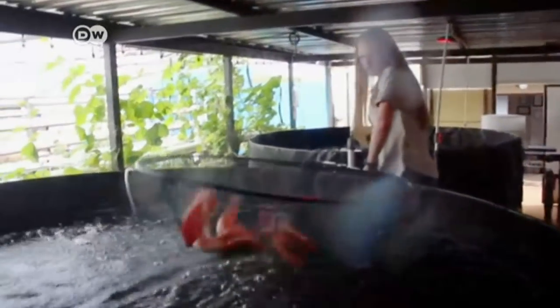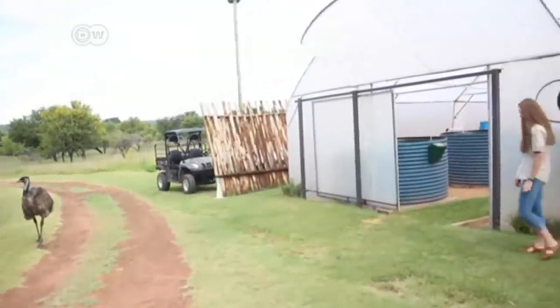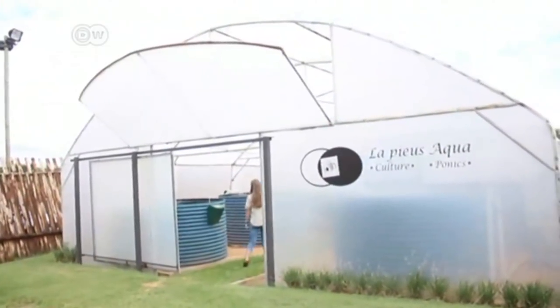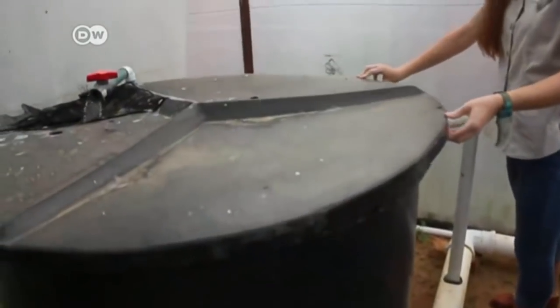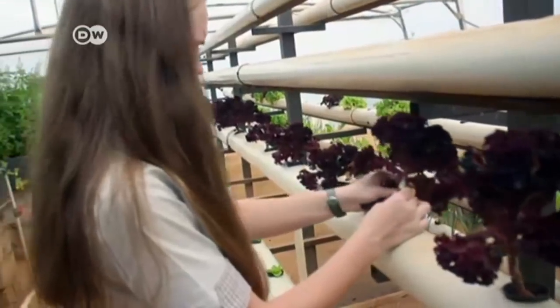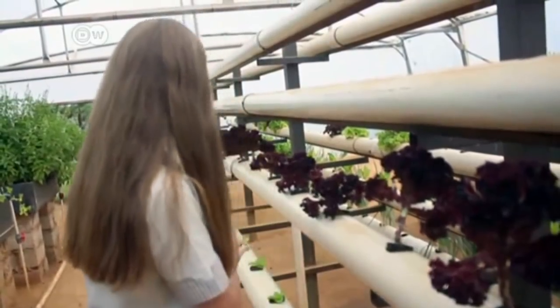Her passion is farming fish. Rika Lisa Reinicke is 16 and still at school. Four years ago she started implementing an aquaponics system on her father's farm in Pretoria, South Africa. It combines conventional aquaculture, like raising fish in tanks, with hydroponics — cultivating plants in water.